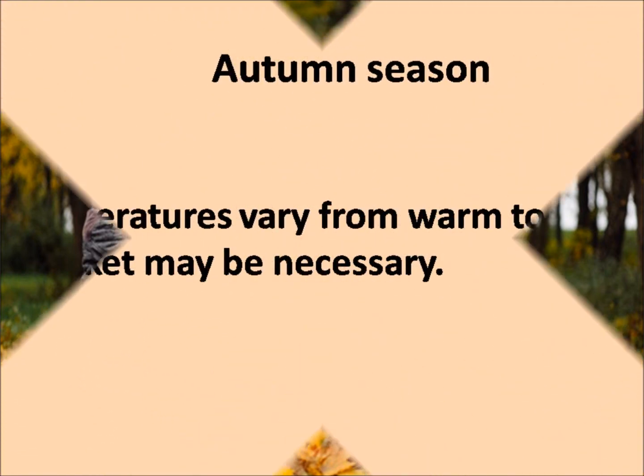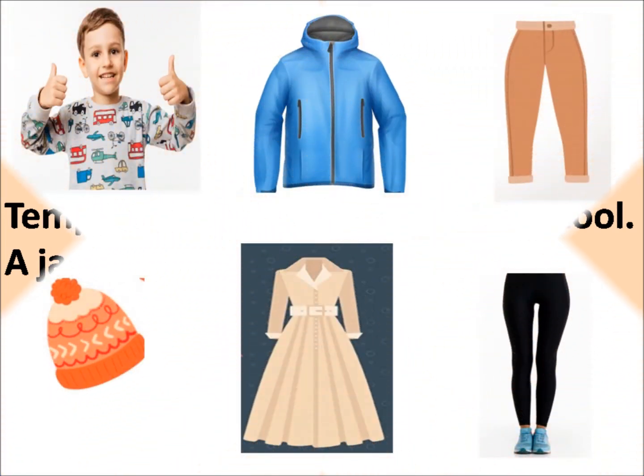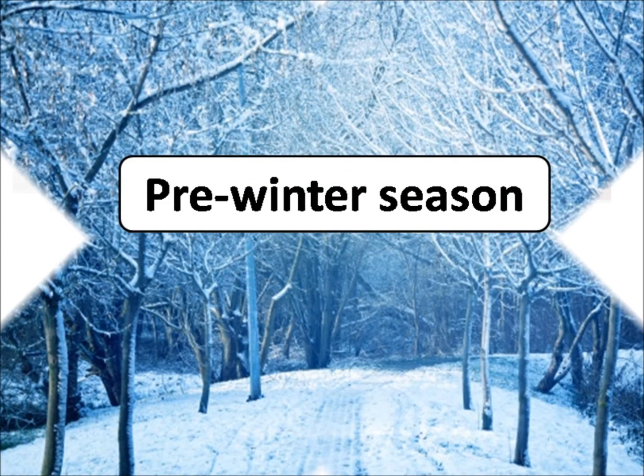Autumn season. In autumn season, temperatures vary from warm to cool. A jacket may be necessary. In this season, we use full sleeve clothes, jacket, trouser, woolen cap, dress, tights, etc.